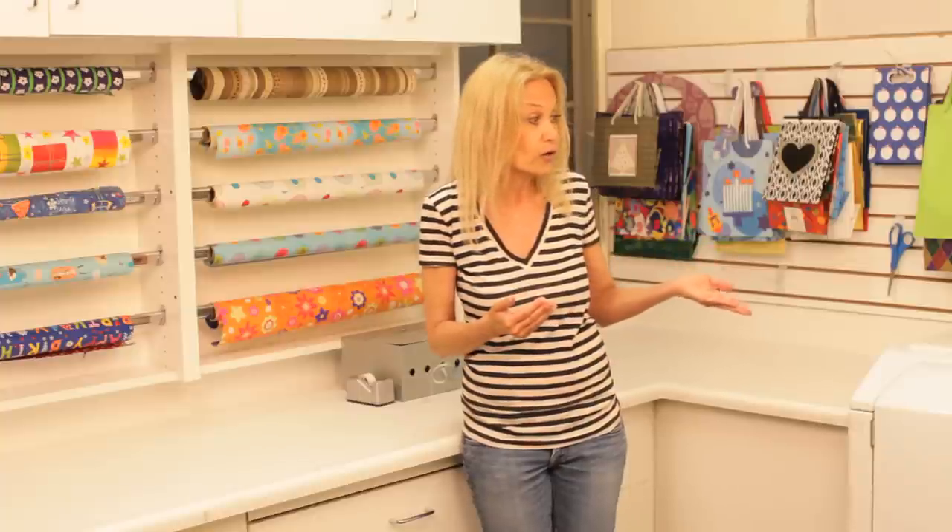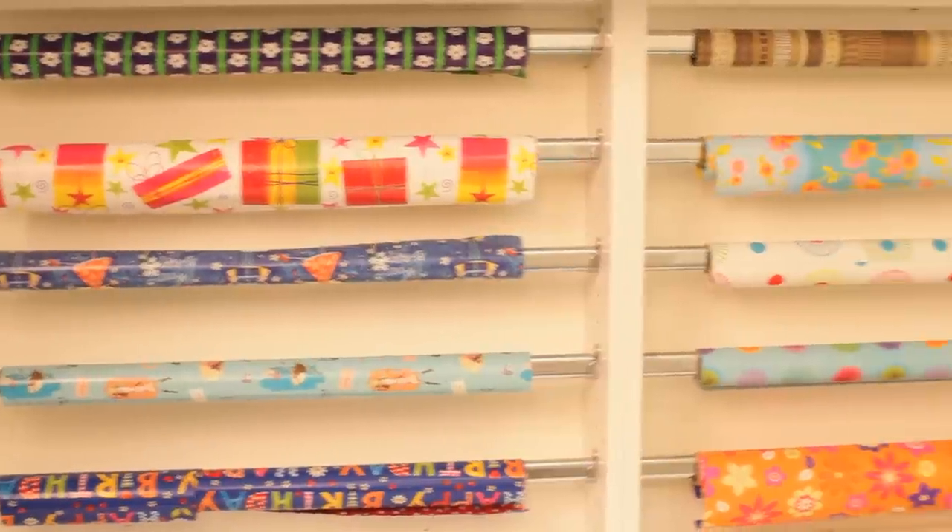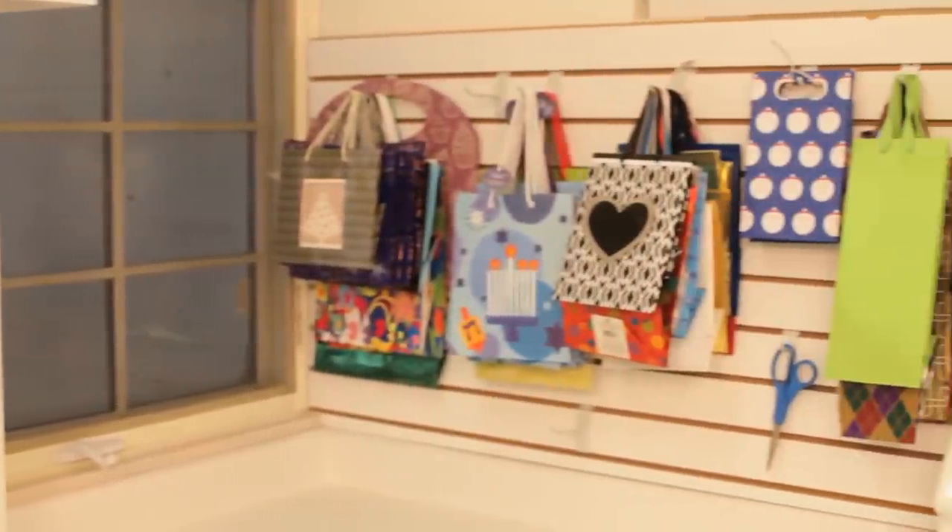I'm actually in the laundry area of this basement — as you can see I have the washer and dryer over here — but this particular client asked me for a gift wrap center. She loves to give gifts and wrap. What I had in mind was like a Bloomingdale's department store where you have all your gift wrap on display, and that's exactly what I did here.